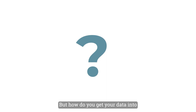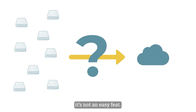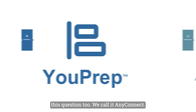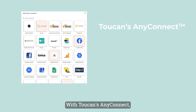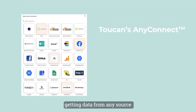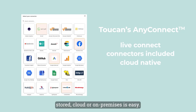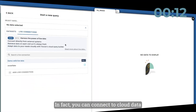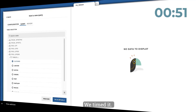But how do you get your data into Toucan? With so many sources from local to cloud data, it's not an easy feat. Toucan 2.0 answers this with Any Connect — dozens of built-in connectors so getting data from any source, whether streaming, stored, cloud, or on-premise, is easy. You can connect to cloud data like Snowflake or MongoDB in less than two minutes — we timed it.